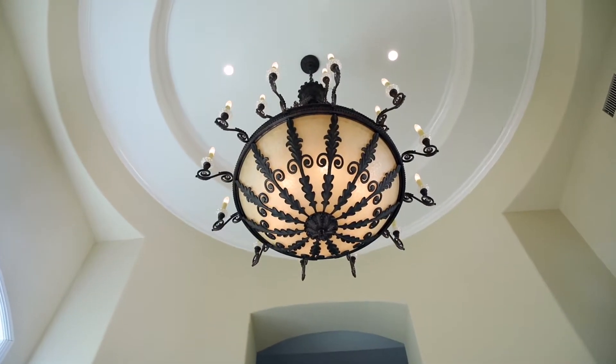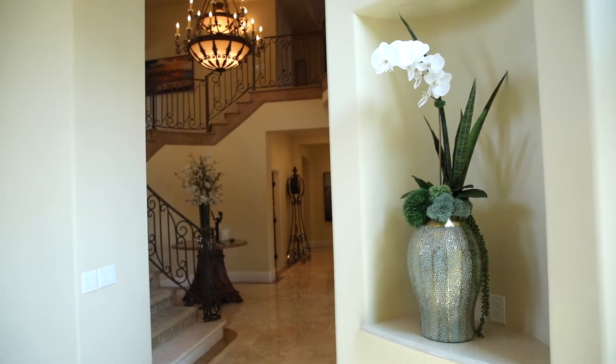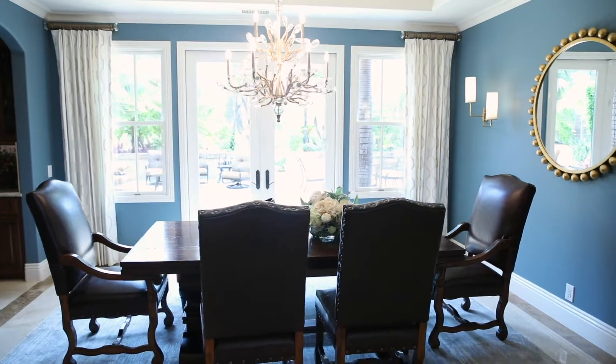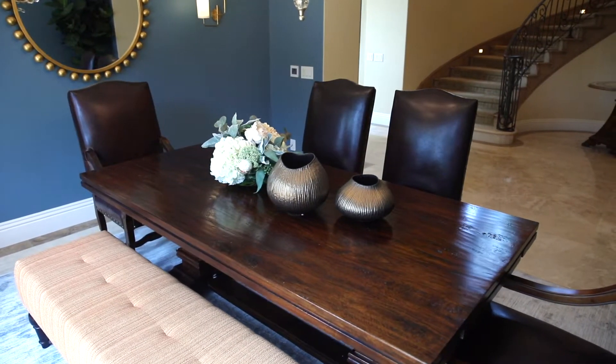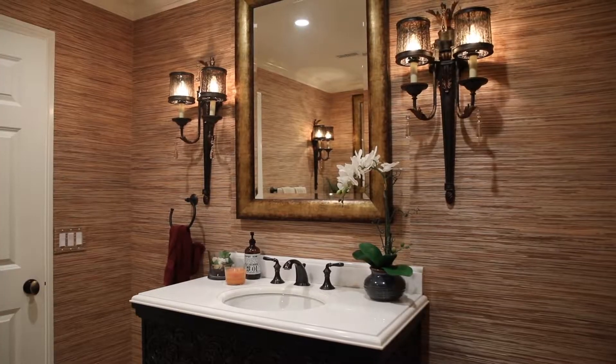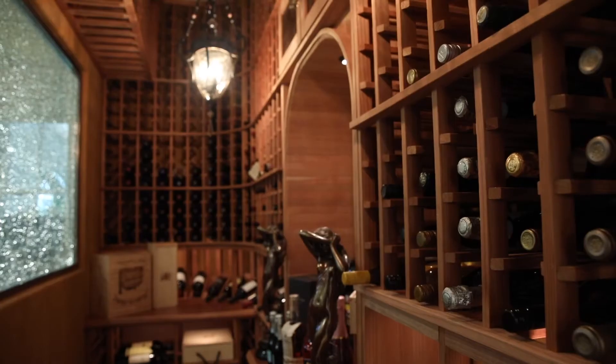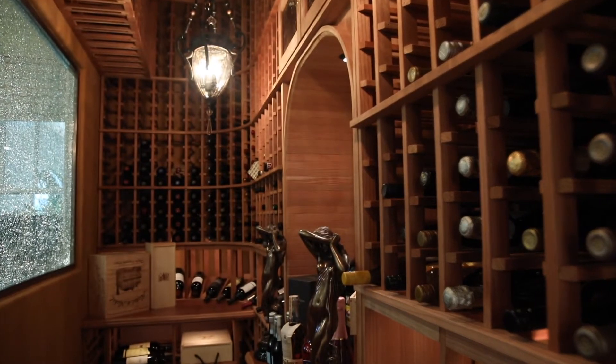On the other side of the grand foyer, coming back through the house, on the left you got the big sweeping staircase heading up. On the right you got my formal dining room where we sometimes host dinner parties. Across the hall from that you got the half bath that guests use downstairs, and that all leads into my climate-controlled wine cellar.